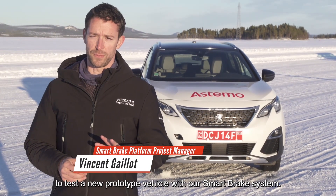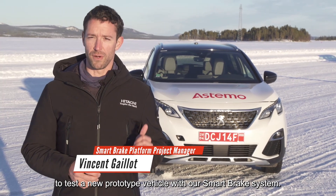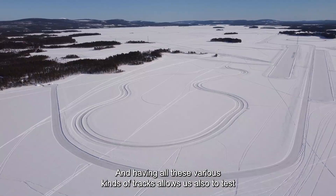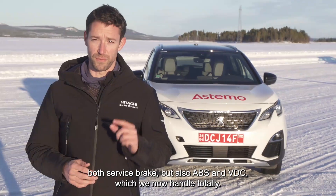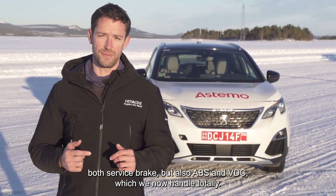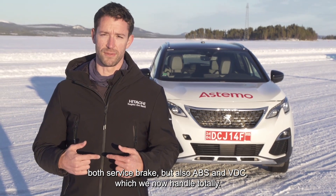Winter tests are really the perfect spot to test a new prototype vehicle with our smart brake system. Having all these various kinds of tracks allows us to test both service brakes, but also ABS and VDC, which we now handle totally.